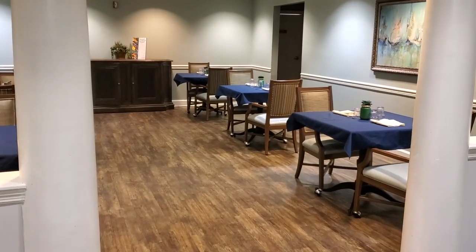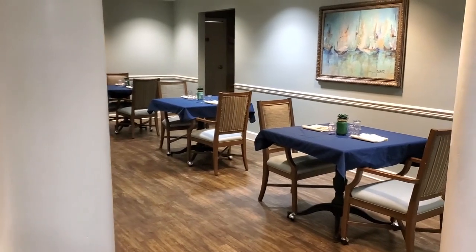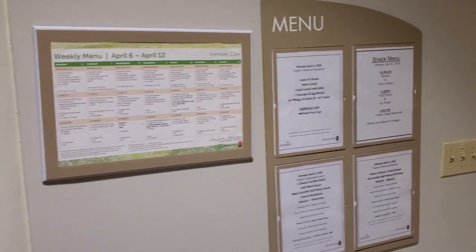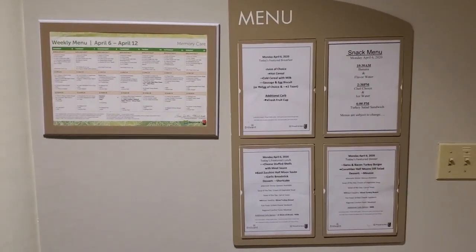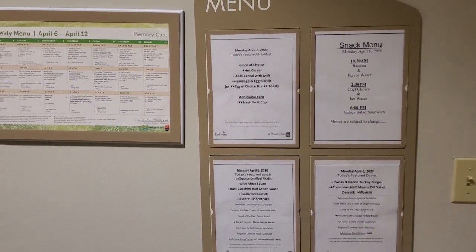Here we have one of two dining rooms in which we can seat all of our residents at the same time and serve three meals a day. We have a full menu that we can customize according to our residents' dietary needs, and we can offer as much assistance as they need.